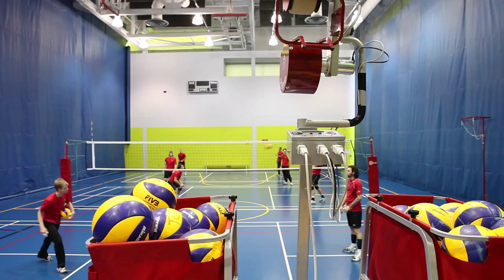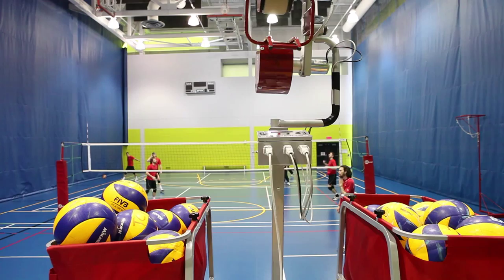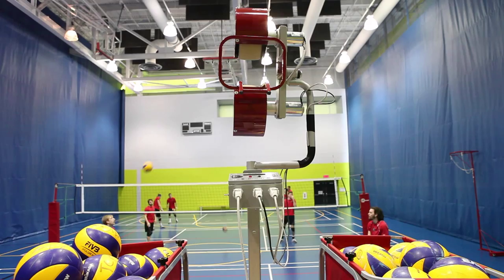We've been using this machine now for about a year. It's been a great asset to our training and we've been using the machine mainly for its use in speed and accuracy. It's highly accurate and we can vary the speed and trajectories and give effects to the ball, which enhance our training quite a bit.